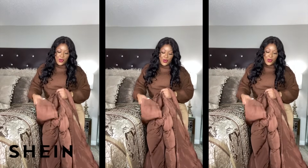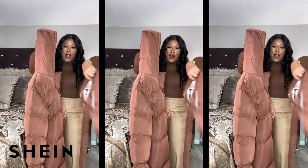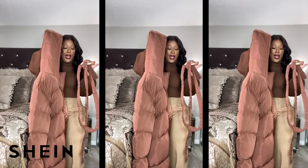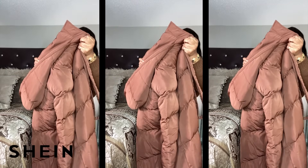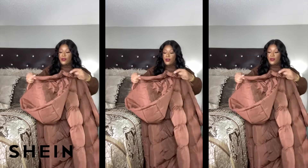Okay, so while we're still wearing the brown ensemble, we're gonna go ahead and try on the belted oversized puffer coat. I have it in a size 1XL, Shein Curve. Let's go ahead and try this on.